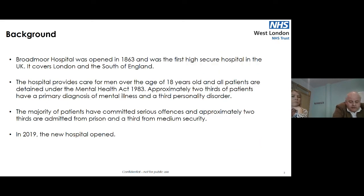Broadmoor Hospital is part of West London NHS Trust. The hospital opened in 1863 and was the first high secure hospital in the UK. It covers London and the south of England, with a catchment area of approximately 23 million. The hospital provides care for men only — the national high secure service for women is at Rampton Hospital. We take men over the age of 18; all patients are detained under the Mental Health Act and assessed as presenting a grave risk of harm to others. Approximately two thirds have a primary diagnosis of mental illness and a third have personality disorder, though most have comorbid illnesses.